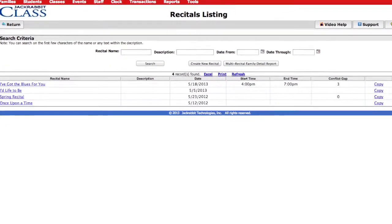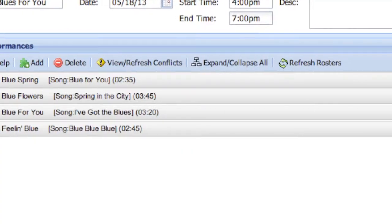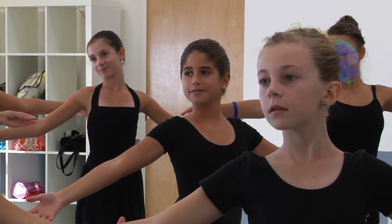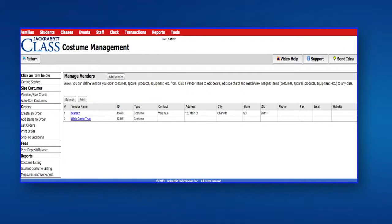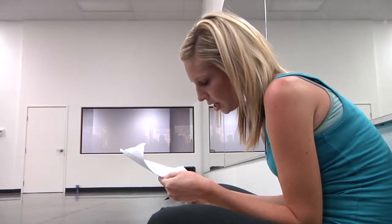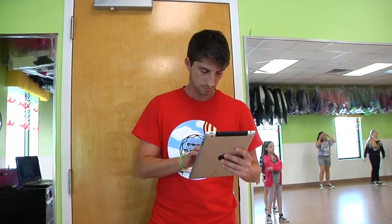With costume management, schedule your recitals, view songs, lengths, conflict gaps, and students in each performance. Save time tracking vendors, size charts, measurements, and generating orders. There is no more classroom paperwork to keep track of when you take attendance on any electronic device anywhere there's internet access.